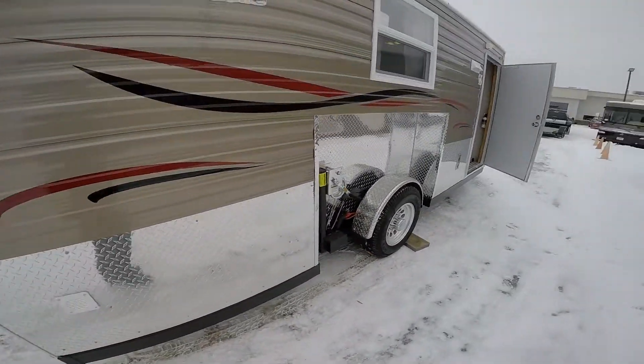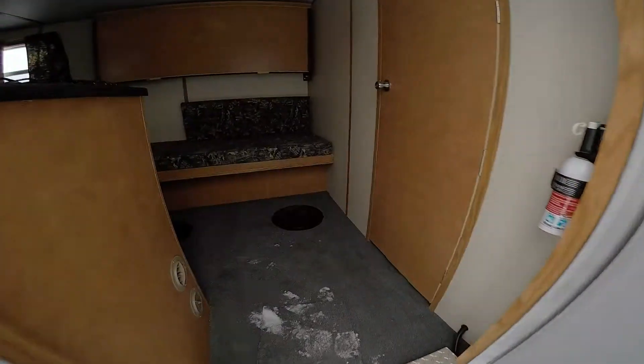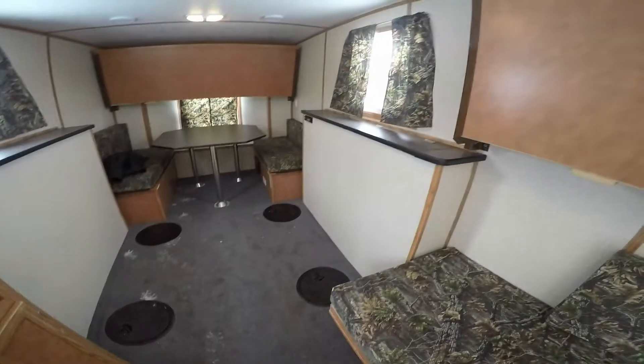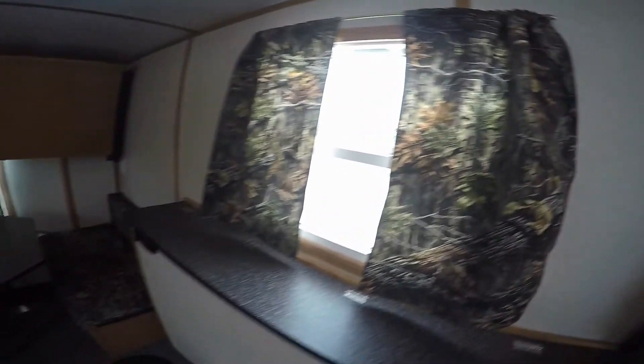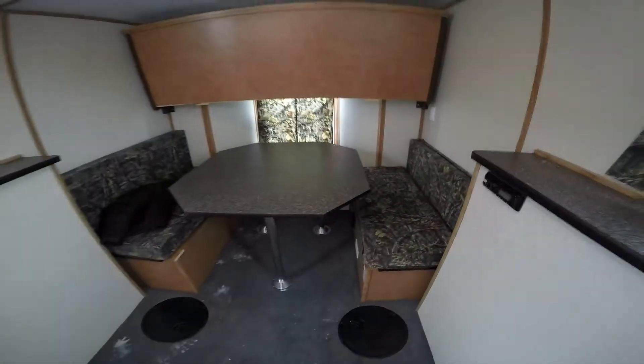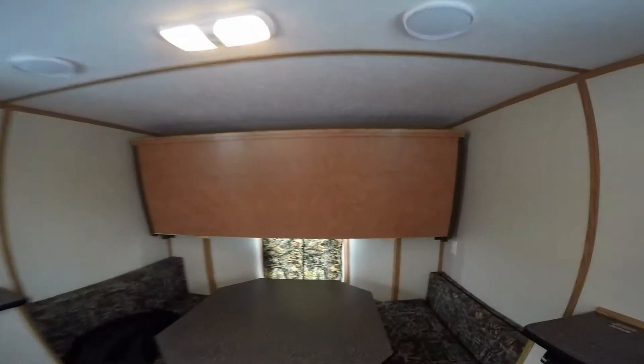Now let's go right inside. It's a fish house, so let's find out where the holes are. There are two right in front of the bed here, with a bunk right up above it, then there are four more holes right between the wheel wells. Above the wheel wells you've got storage, a nice big window, and an AM/FM CD player. Then you've got your big booth where you can sleep a couple, and a bunk right up above.